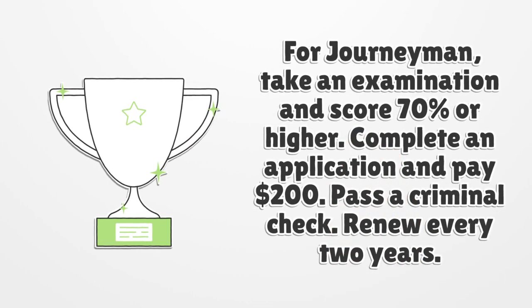For a Journeyman license, take an examination and score 70% or higher. Complete an application and pay $200, and pass a criminal check. Renew every two years.